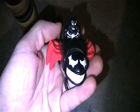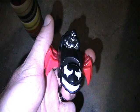Here's a Captain America figure. I'm going to keep him and put him in my GI Joes, but I can pass him on.